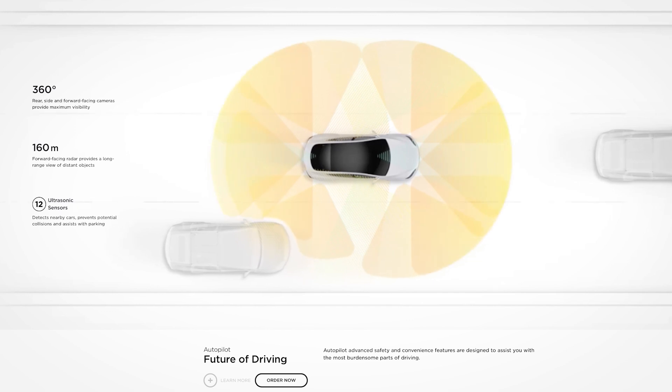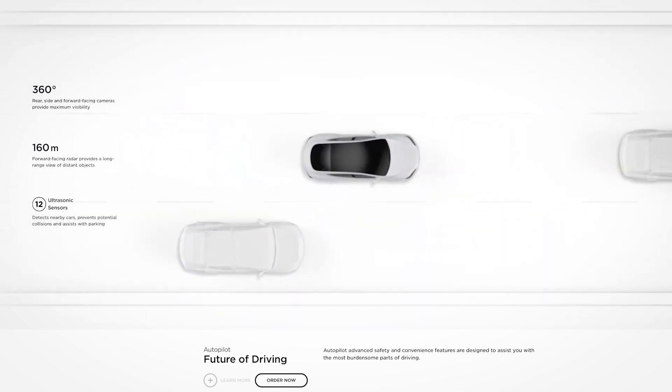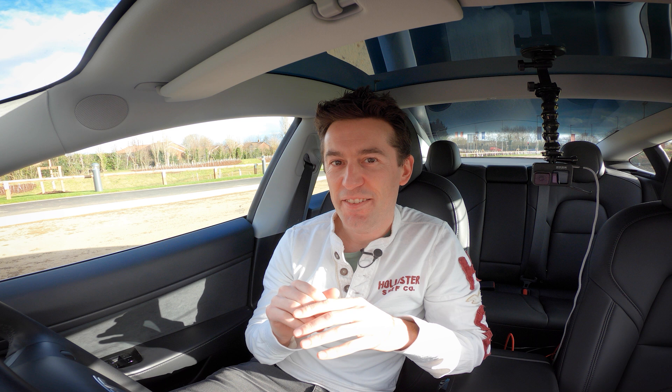For those that don't know, autopilot is actually designed only for dual carriageways and motorways in the UK — it's basically like a really advanced lane-keeping system. But Tesla owners can back me up in the fact that autopilot can handle itself in most situations already.